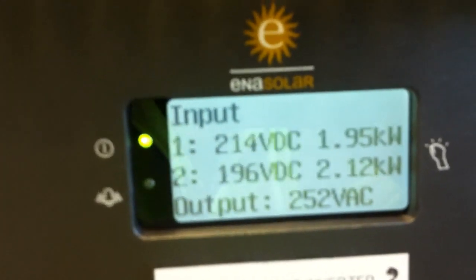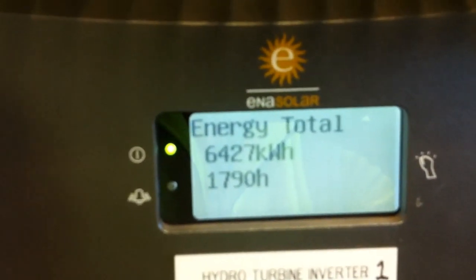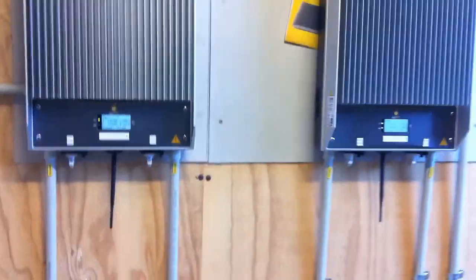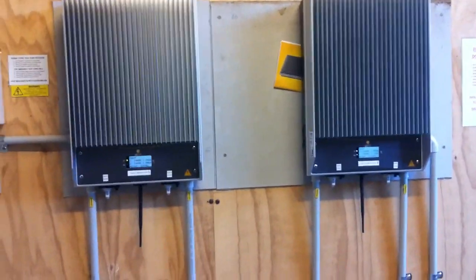Two units on this one, two units on this one as well. Each have their own maximum power point tracking unit, so we can control the speed of each turbine.